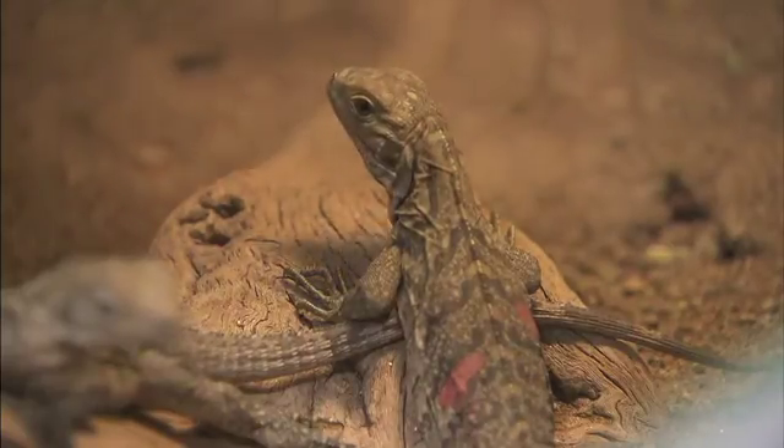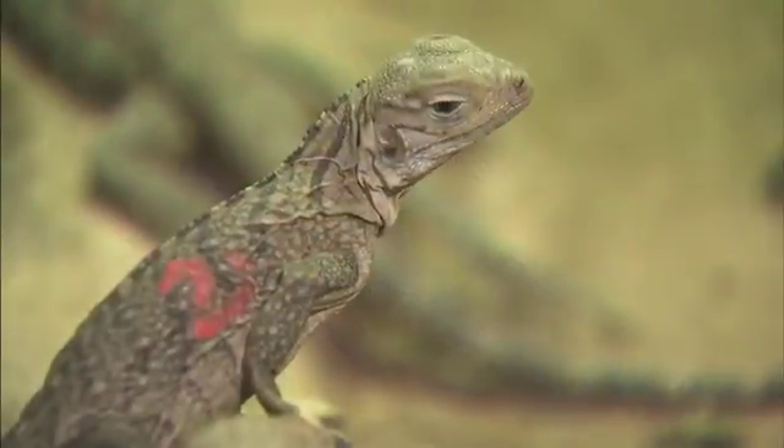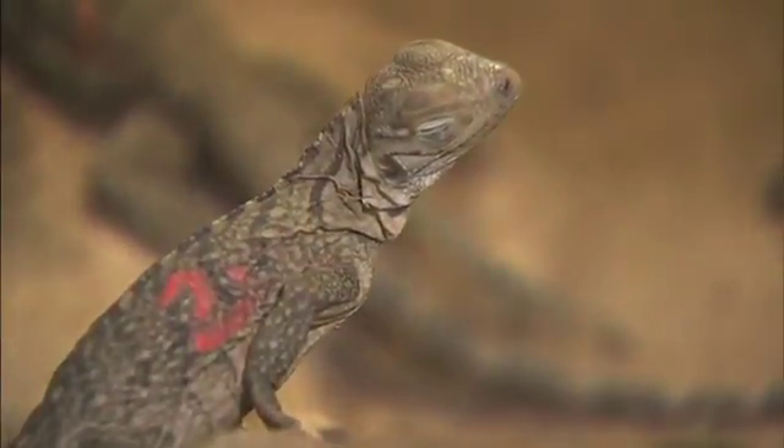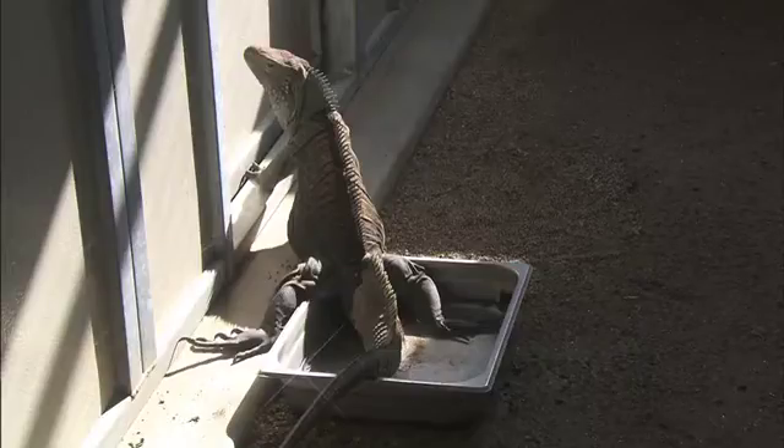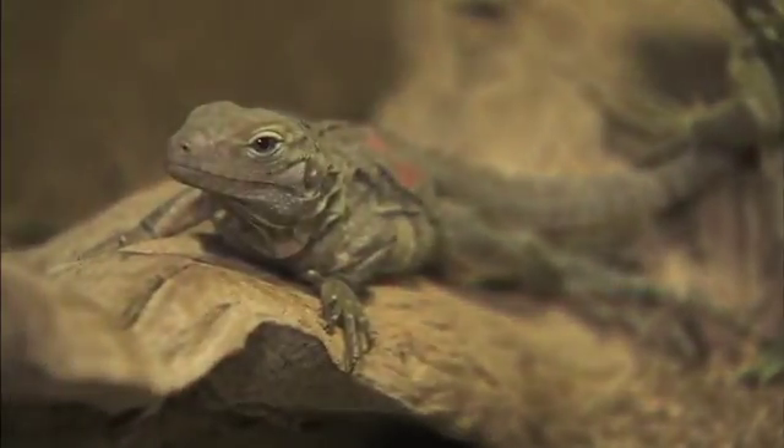These are called Grand Cayman blue iguanas because as they get older, they become blue. When they hatch, they're kind of gray with stripes, and as they age, they get more and more blue. Even our adults, which aren't fully grown yet, are only blue kind of in the face and on the back, but when they're really large — three to four foot iguanas — they'll be completely powder blue.